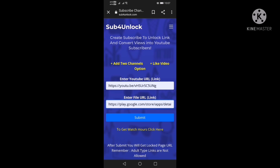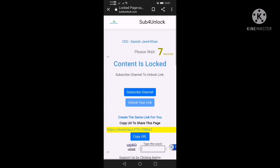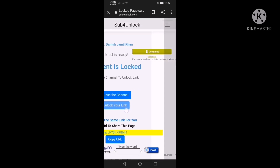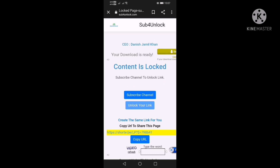From the description you can go to the website, then go to 'Submit', copy the URL. First you have to subscribe to a channel, then you unlock your link — that's how it works. You just have to share the code link that you just copied.